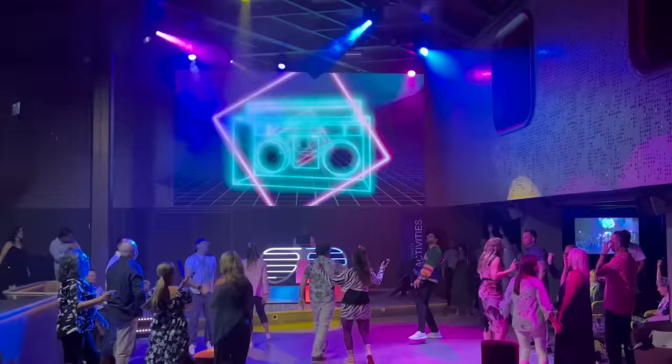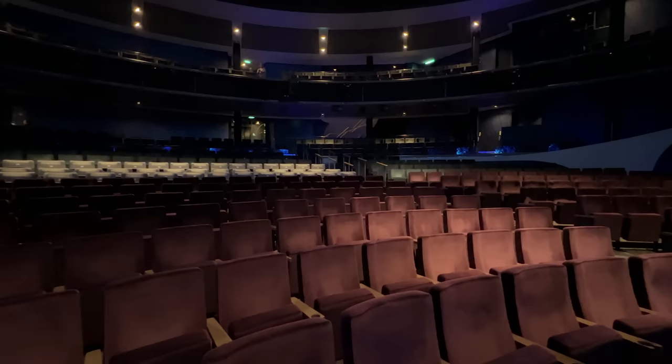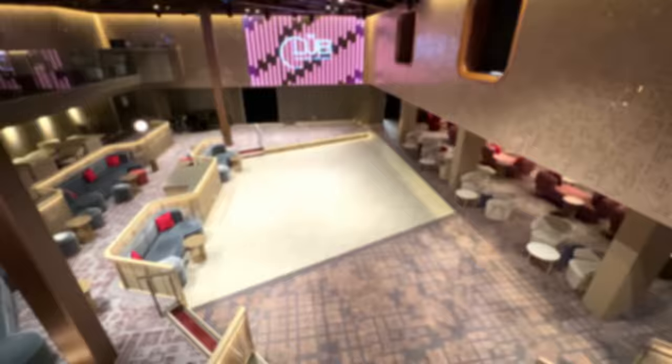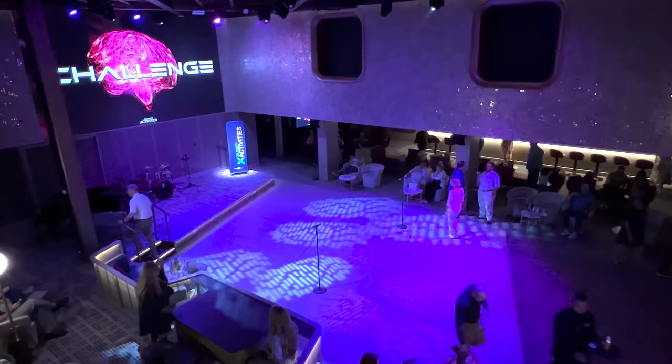Celebrity's Edge class ships have some of the best entertainment at sea. The high-tech theater includes a unique design offering an immersive experience regardless of where you sit. Unlike other cruise lines, guests do not need to make reservations to experience these productions. All main theater shows, as well as shows in the club and Eden, are first-come, first-served — and this is true on all Celebrity ships in the fleet. No entertainment offerings require reservations, so this is one less thing to worry about. Of course, this also means you'll want to get to shows early for the best seats — most venues open about 30 minutes prior to showtime.